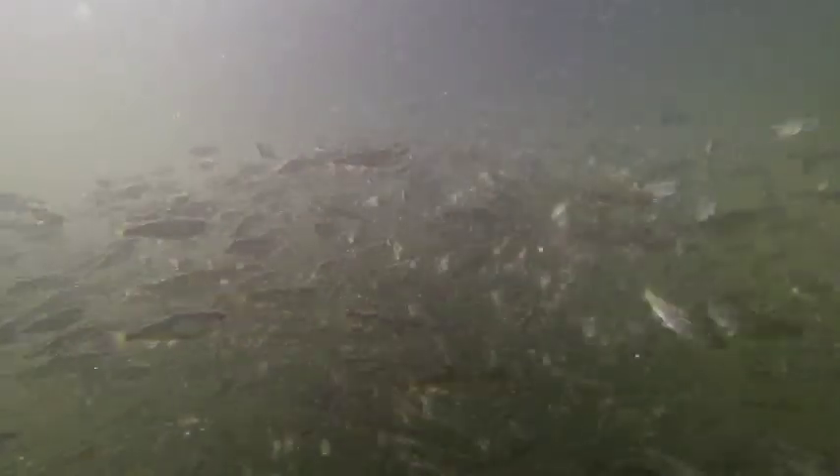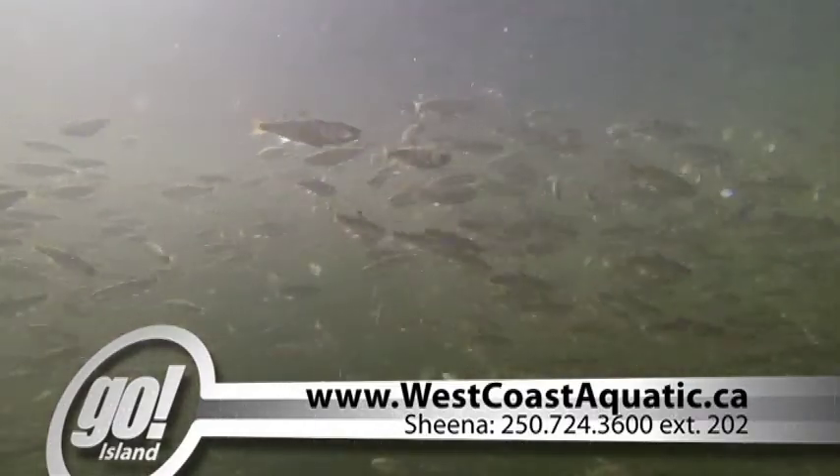For more information, or to get involved with more West Coast aquatic projects, visit their webpage or give Sheena a call. In Port Alberni, I'm Jenny Fortin.